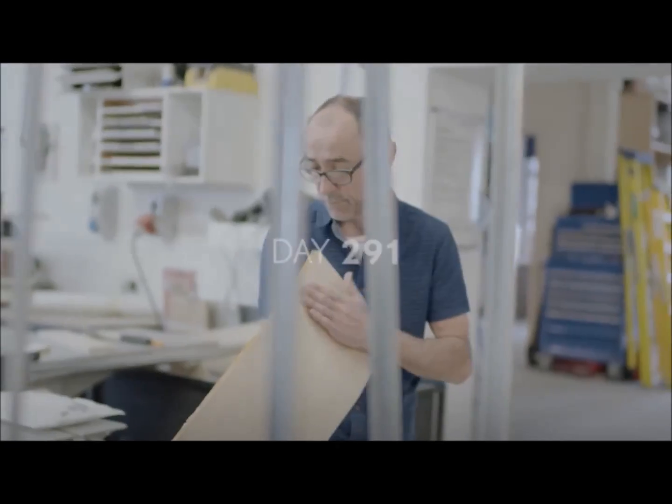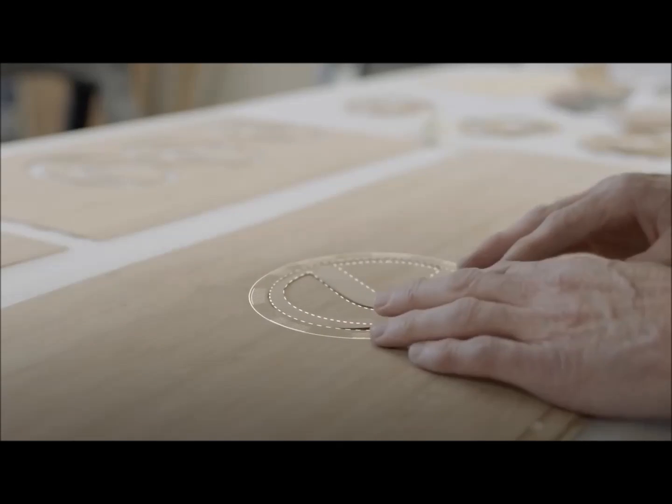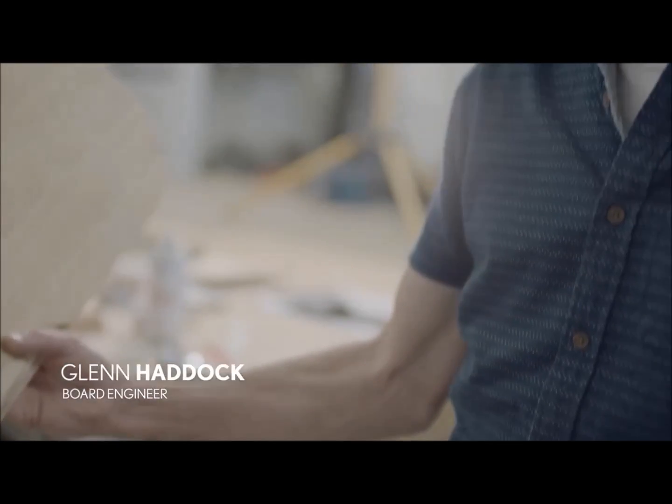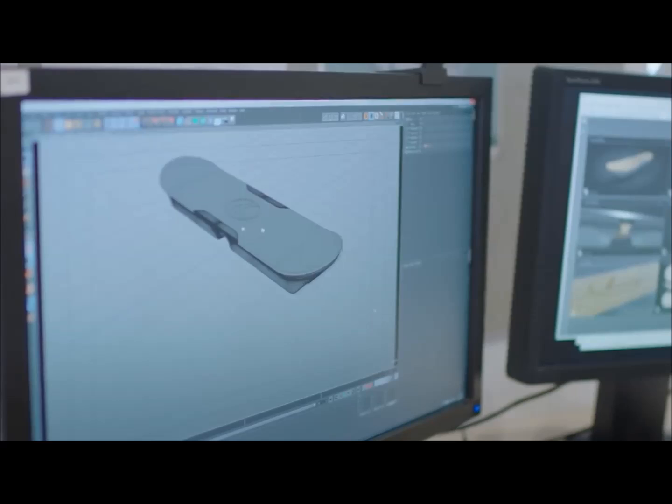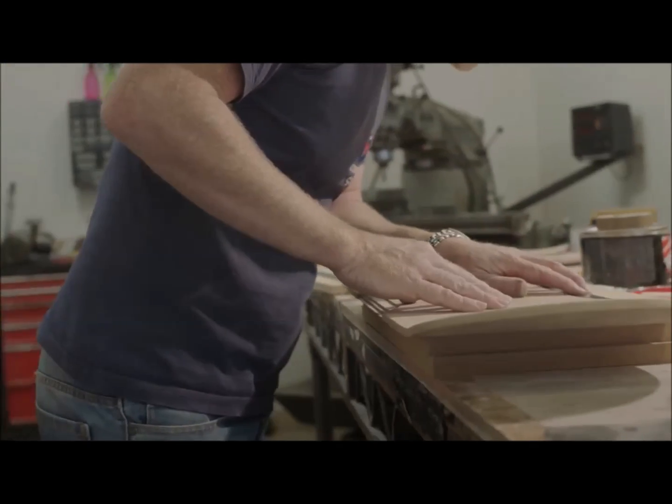Some of the design elements, like the spindle grille and also the bamboo deck of the board, are almost exactly replicating what's inside the Lexus car. There's the science part of it, and then there's the design and the beautiful part of it, where we get to make it look amazing.